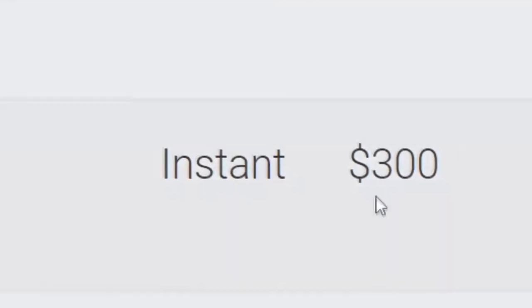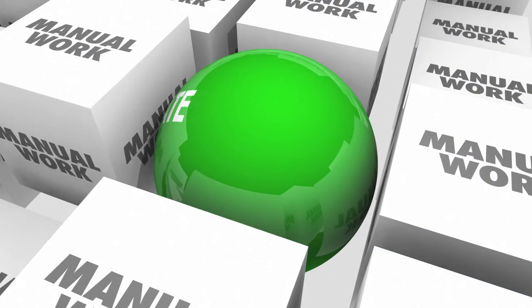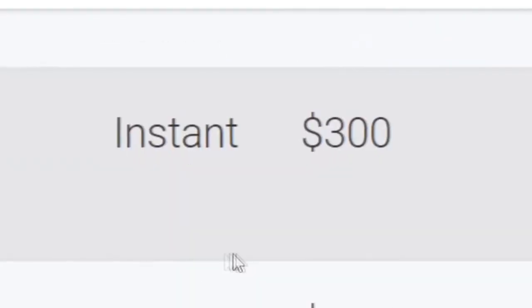Today we will be using two different websites: one that will pay you and one that will help you set everything on incomplete autopilot. So stay tuned to see how to set it up properly and stay tuned for some bonuses.